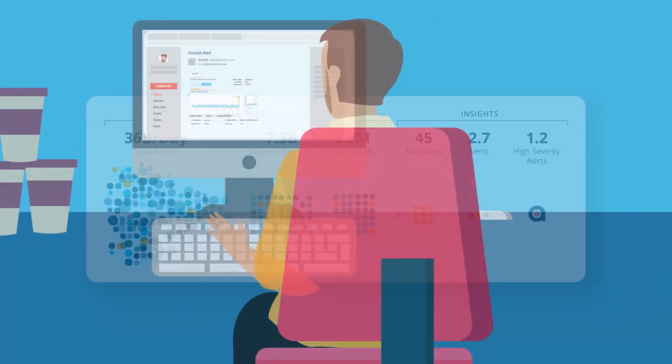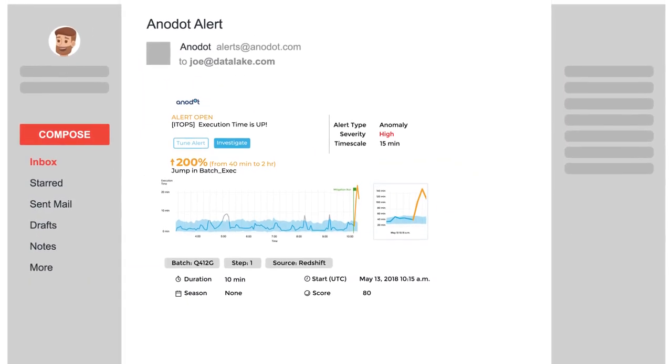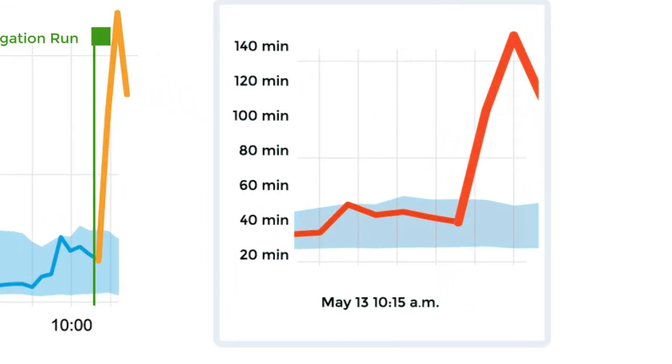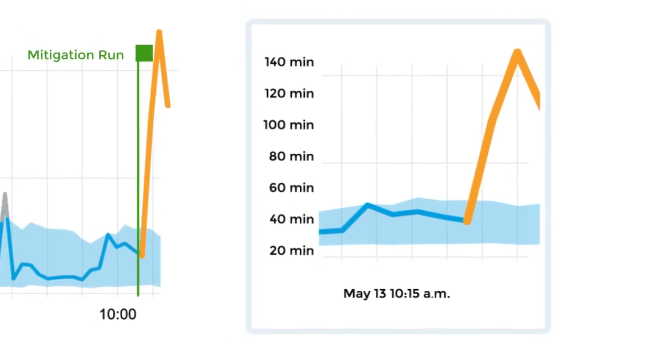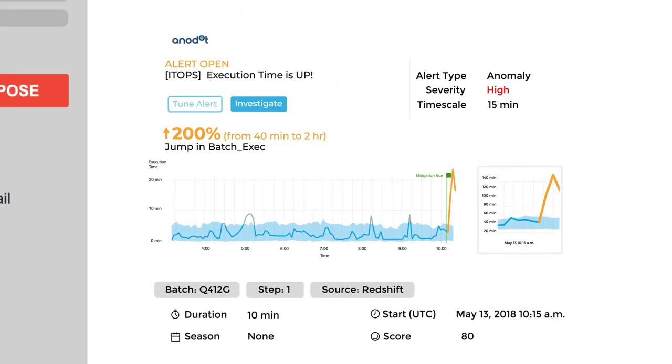Billions of events are filtered into just the alerts you need. This is a real-time alert from Anadot. The solid line shows batch processing execution time. The shaded area is a dynamic baseline — the normal range for this metric — that's created automatically. It accounts for metric signal types, corresponding events, and other related factors.